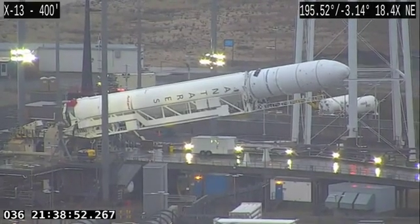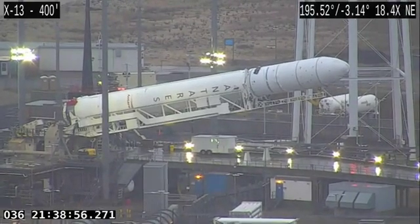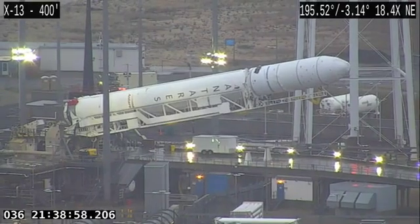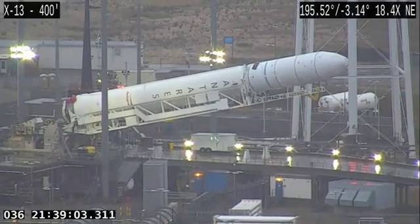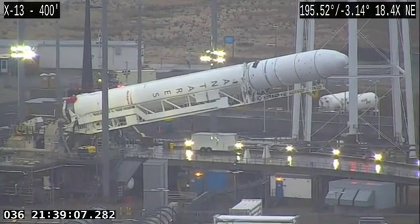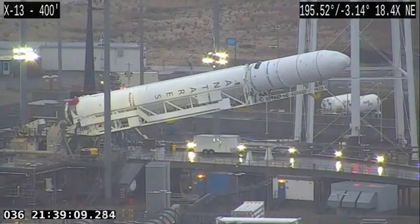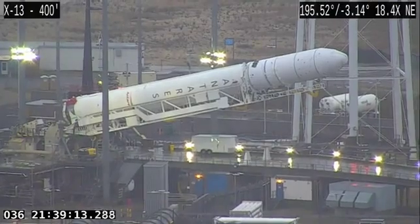The reason why we're going vertical here with the Antares rocket a few days earlier than expected — since launch is not until Sunday — is we have a combined systems test that we're going to do tomorrow. We do this to check the vehicle health and status and various range interfaces.